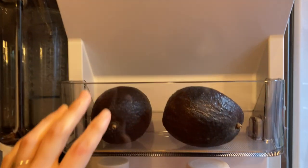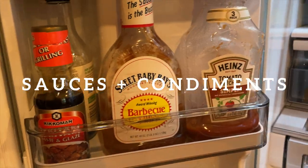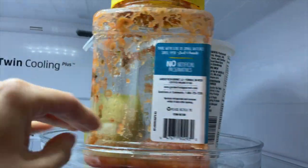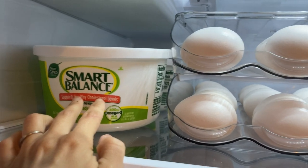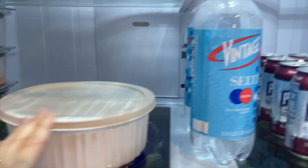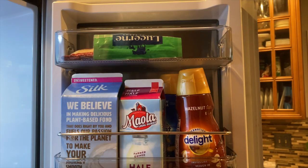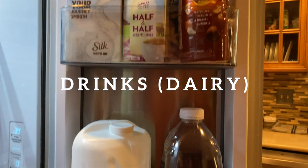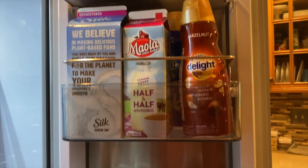We have our sauces on the top, then our cheeses, and I have a lazy susan with our salsa, ricotta, and salad dressing. I have our eggs with the egg organizer and the butter right next to it — because these are breakfast items. Then we have some prepared foods for lunch, a leftover container, and all of our seltzer, which we consume a lot of. On the right door we have a lot of drinks: milk, half and half, large milk, and juice.